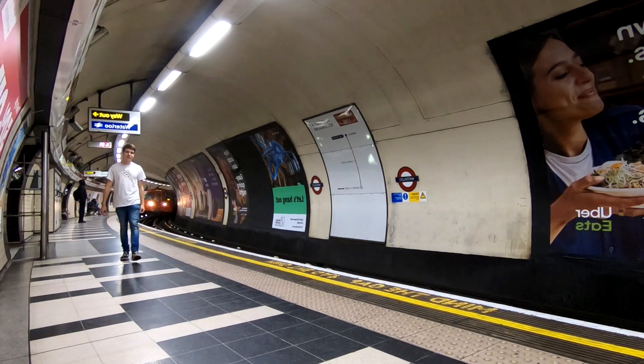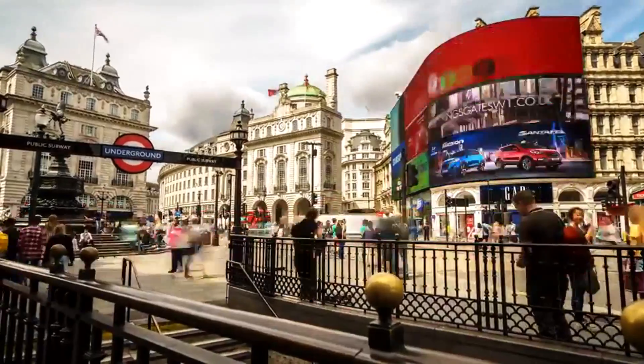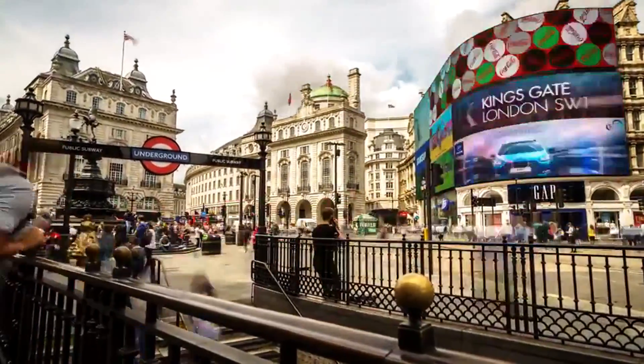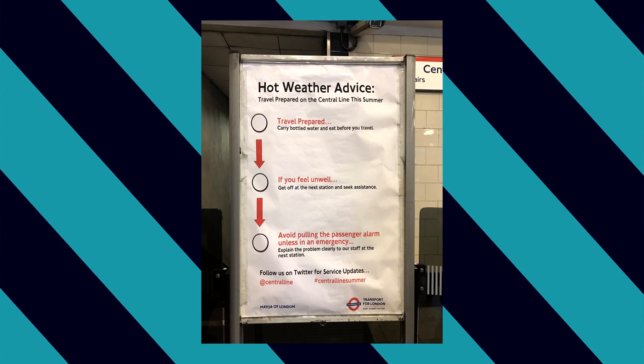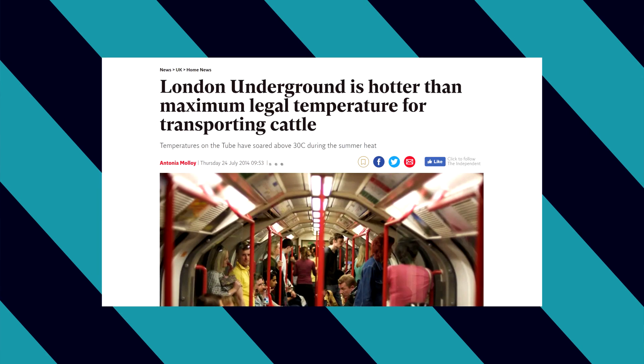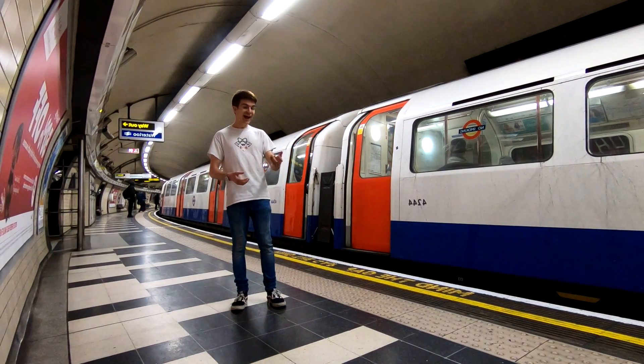Welcome to the London Underground, or as any regular commuter will attest, hell on earth. It's not just the constant delays or the crush of people, but during the summer months, temperatures here can reach up to 40 degrees Celsius. So why is the tube so hot, and how can we cool it down?